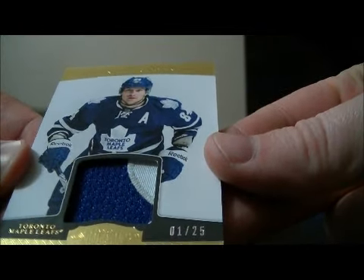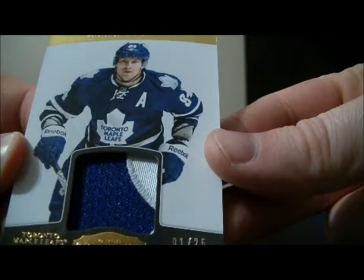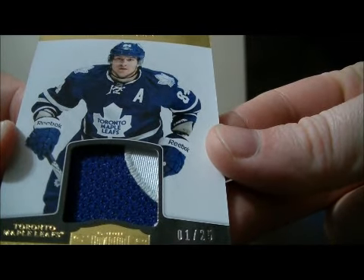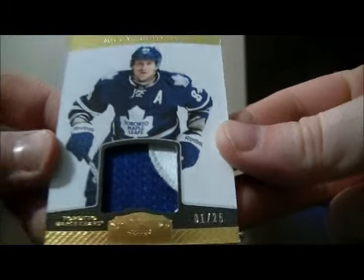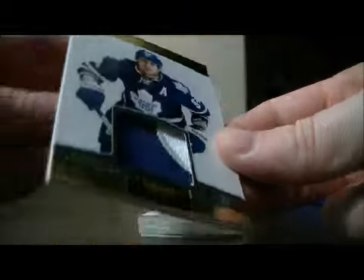And we have a nice hit for the Leafs of Mikhail Grabovski — looks like some kind of a patch, more like a prime, one out of 25.